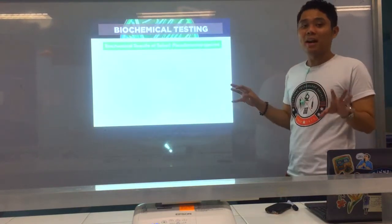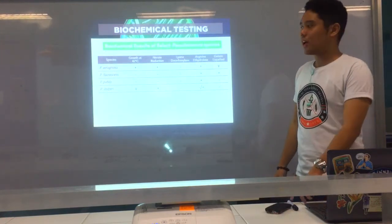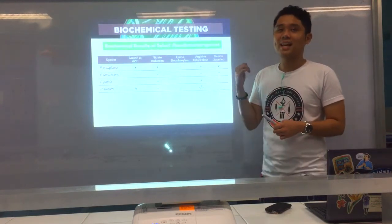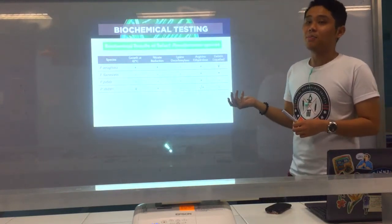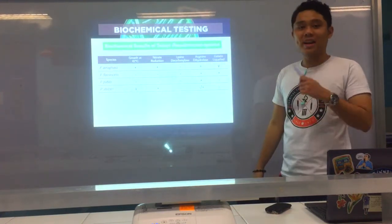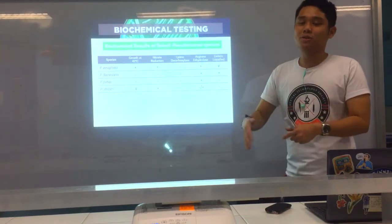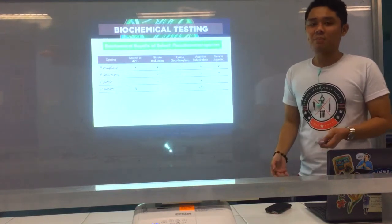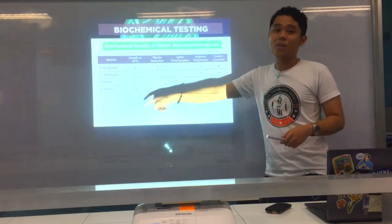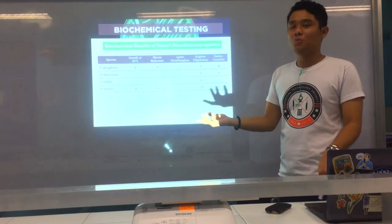We'll now go to the biochemical results summary. Starting with select Pseudomonas species — a good one is Pseudomonas aeruginosa, which is very popular. It releases the pigments pyocyanin and pyoverdin, which combine to produce its blue-green pigment. Another specific characteristic is growth at 42 degrees Celsius — please remember this, because it differentiates it from other Pseudomonas species. Pseudomonas species are distributed into two major groups: the fluorescent and the non-fluorescent.